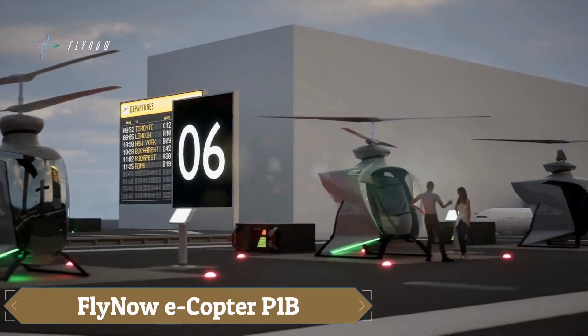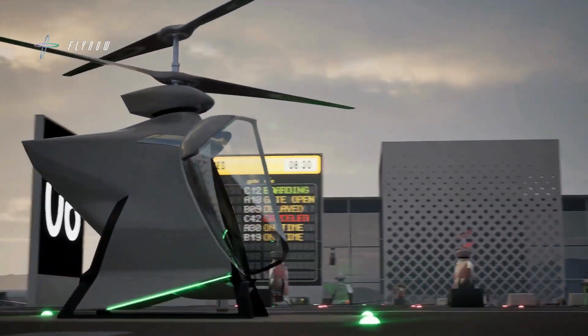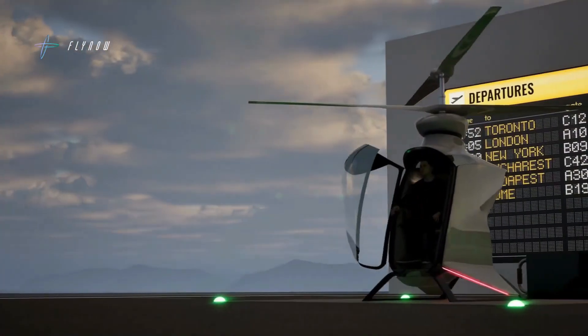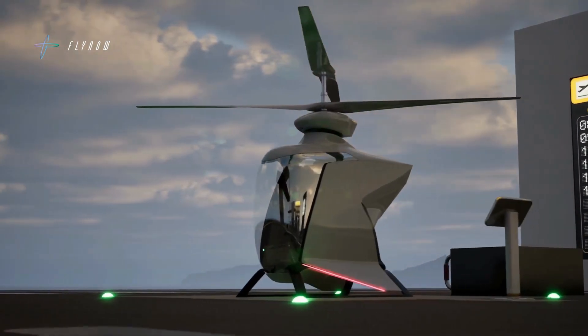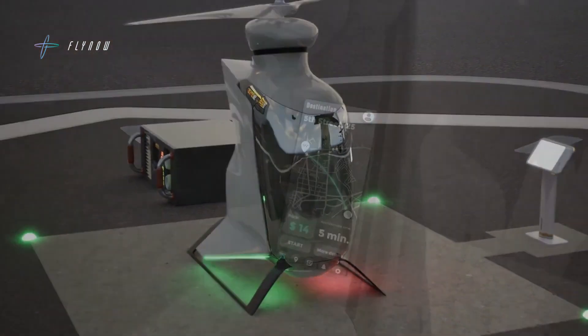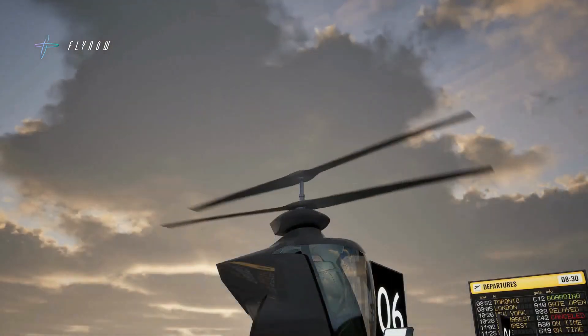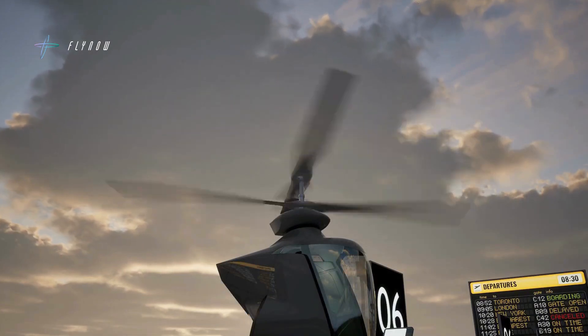The FlyNow eCopter P1B is an innovative single-passenger electric helicopter concept designed to revolutionize urban air mobility. Featuring autonomous flying capabilities, it allows passengers to input their destination and enjoy an automated journey along preset routes. With a top speed of 81 miles per hour and a range of 31 miles, it is ideal for efficient short-distance urban travel.